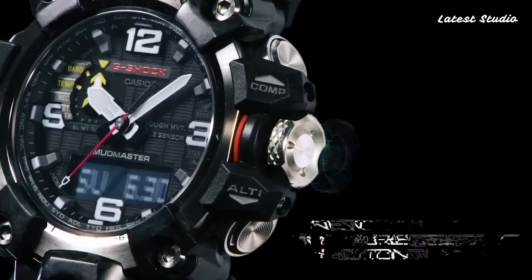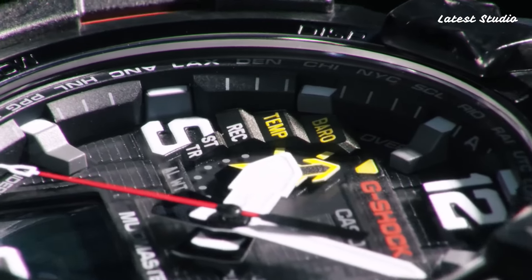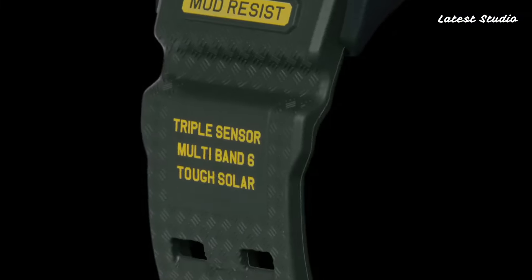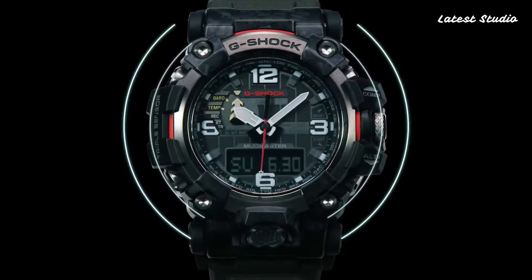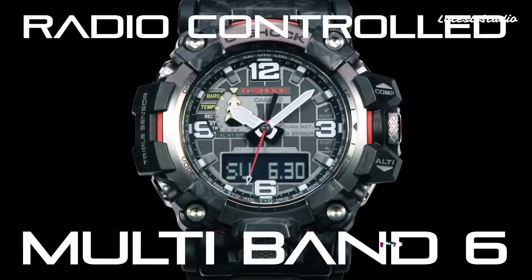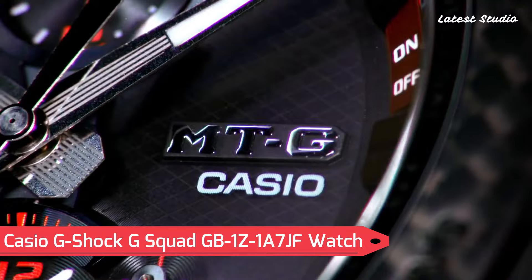With radio-controlled capabilities, barometer, screw-down crown, glowing hands, glowing markers, world time, countdown timer, backlights, perpetual calendar, power reserve indicator, chronograph, alarm, altimeter, thermometer, date, day, and month, this watch is a true companion for adventurers.